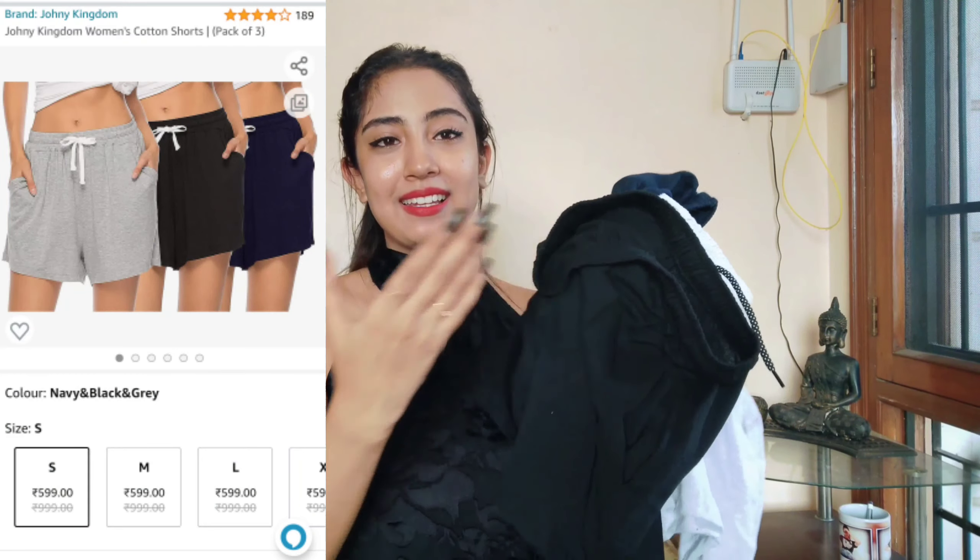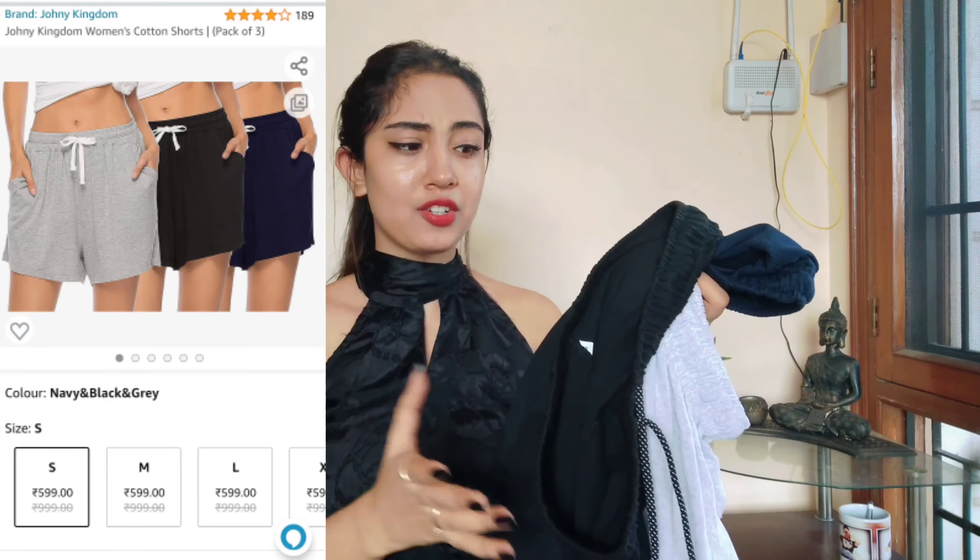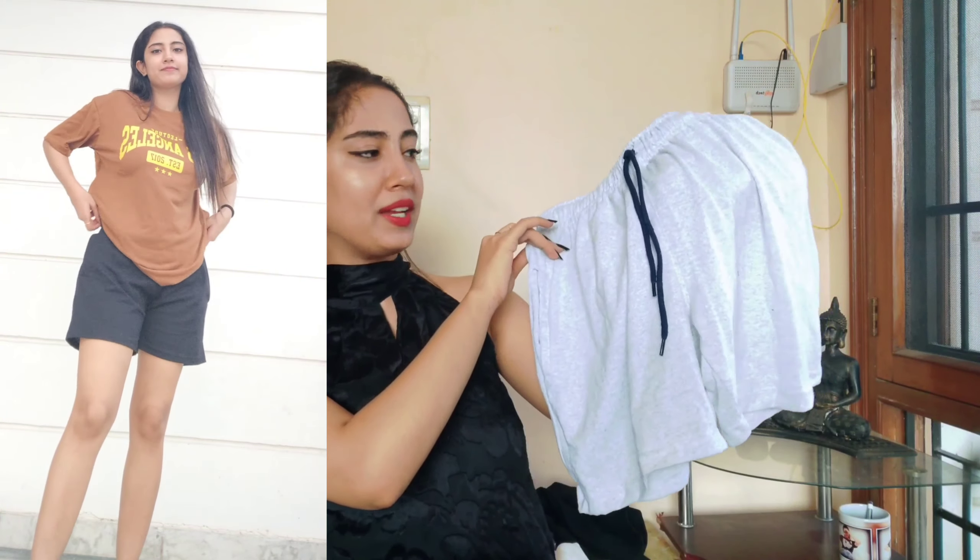Another thing every girl should have in her wardrobe is a black pair of joggers. These are extremely good quality from the Amazon brand Symbol — simple, black, basic joggers, a must-have. You can lounge around in them or run errands; it's a nice staple. I also feel basic shorts are a staple for comfort. I picked a pack of three for only 600 rupees — 200 each. I got one in black and one in a grayish-white. The quality is amazing, the length is perfect, and there's a thick elastic band.